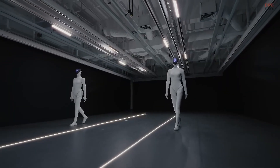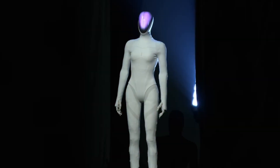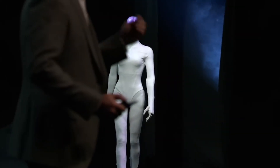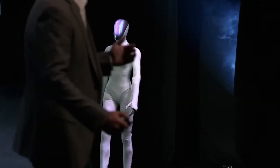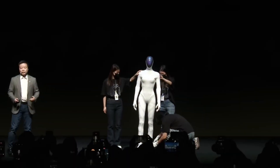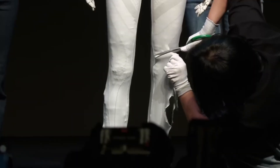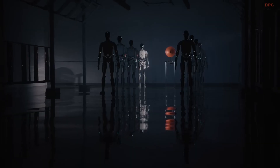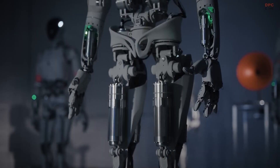But the real moment came when it started walking. The gait was so natural, so graceful, that people online were convinced it was just a person in a suit. So Xpeng did something absolutely insane — right there on stage, they took a power tool and cut the robot's leg open to show everyone the internal mechanics, the actuators and wiring, proving it was all machine.